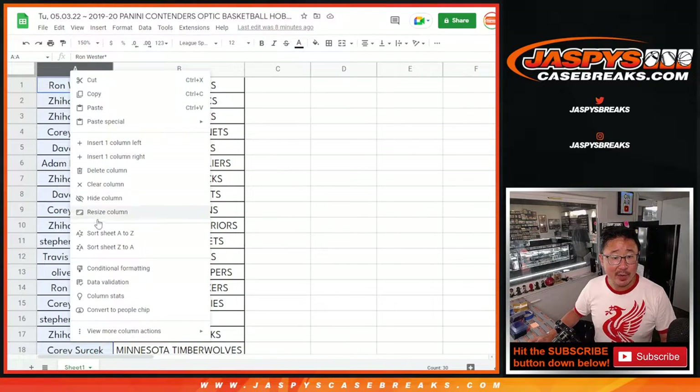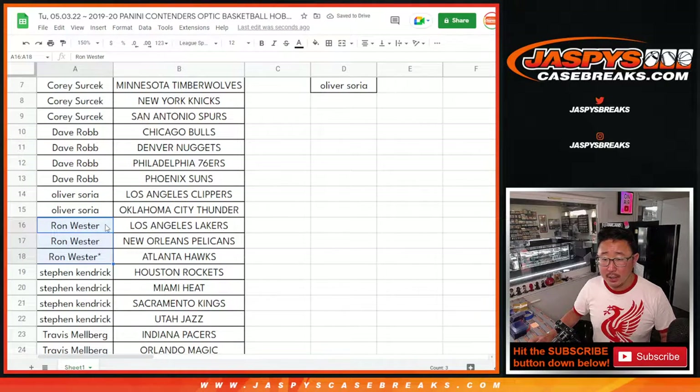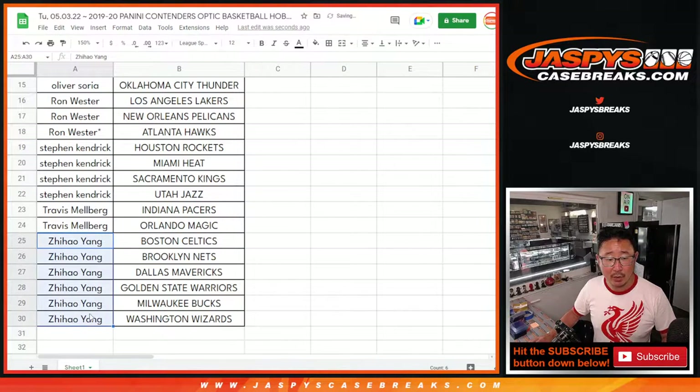It's alphabetized by your first names. Anthony bought two teams — that's one entry. Corey bought six teams — that's three entries. Dave bought four teams — that's two entries. Oliver bought two teams — that's one entry. Ron got three teams, two count for the promo — that's still one entry. Stephen K. bought four teams — that's one entry. Travis bought two teams — that's one entry. And Zihao bought six teams — that's three entries.